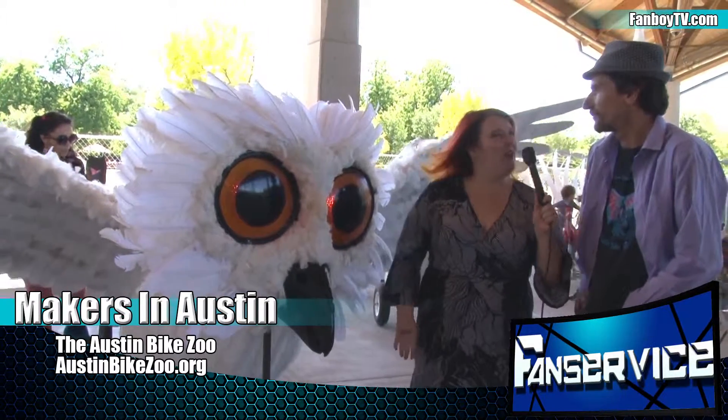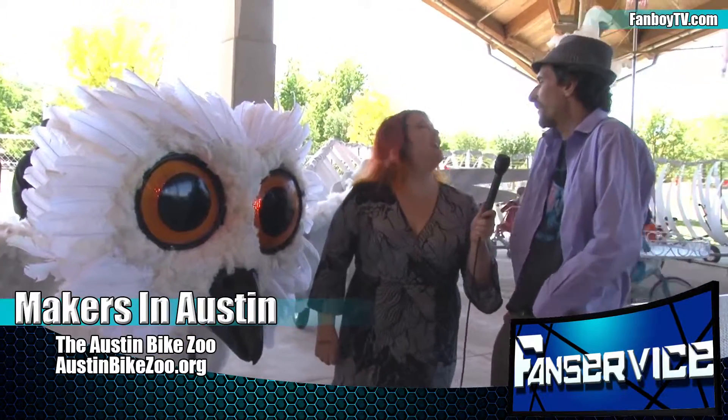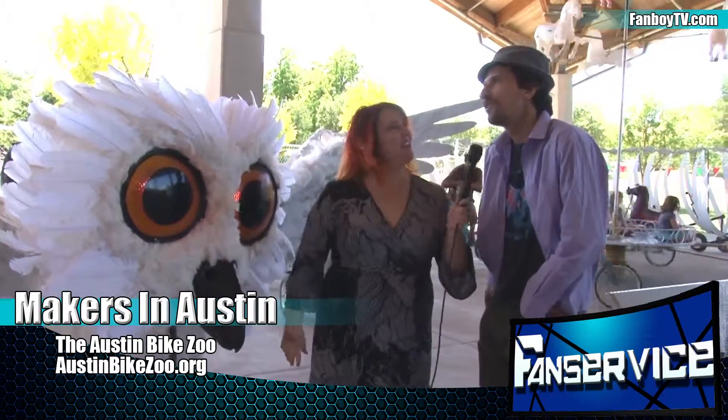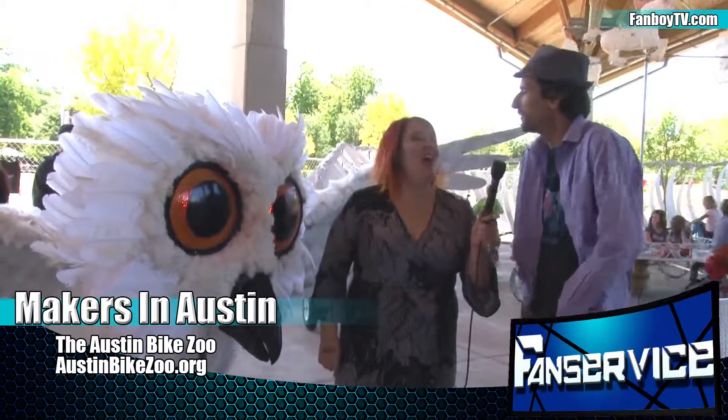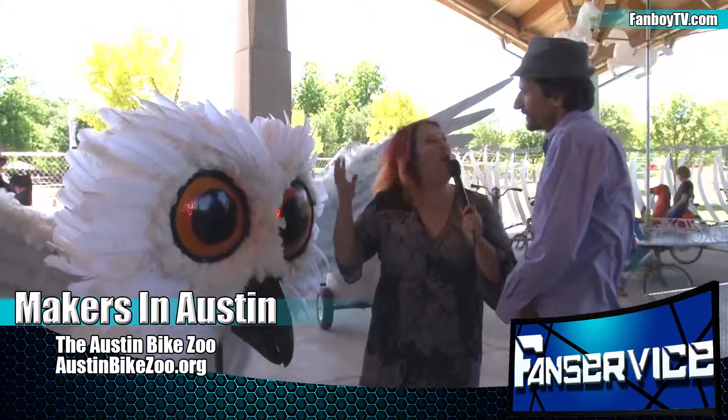About how many are there now? About 10 to 15, depending on how you count them. We do take some apart sometimes, but also I'd have to really count. We've got like 20 of them.